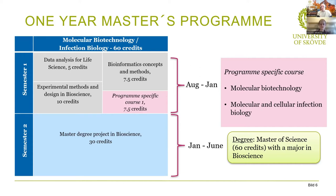There is also a program-specific course shown in pink. If you're studying molecular biotechnology, you will take that course. If you're studying infection biology, you take molecular and cellular infection biology instead.